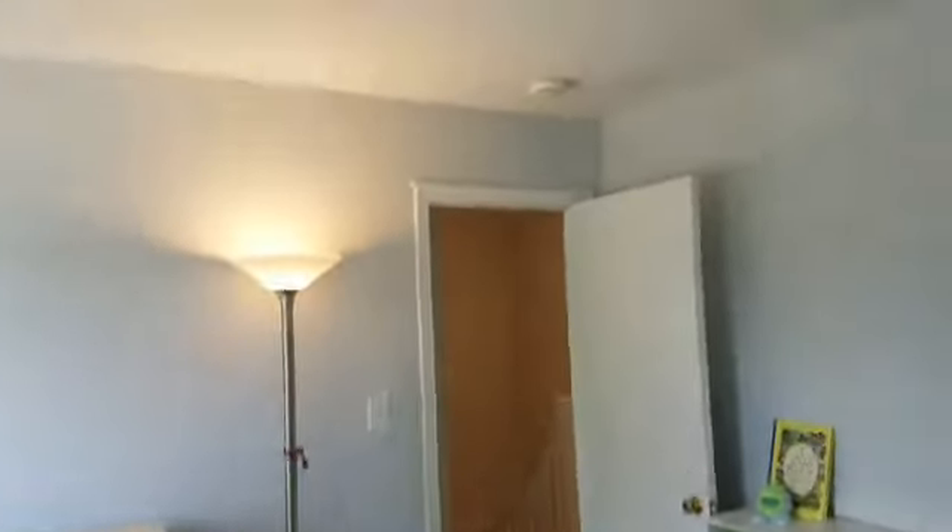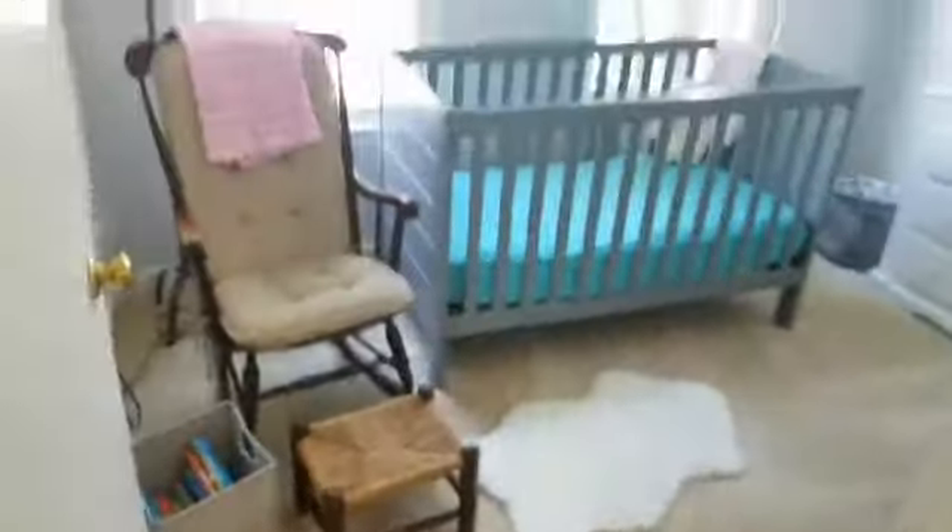Another view of the master bedroom. And the second full bath in the house, which has been updated by the owners — I believe it was last year. Nice ceramic floors, showers were done, very nice and clean. Let's walk through the other two rooms — bedroom number two, and a quick peek of bedroom number three, which is the nursery.